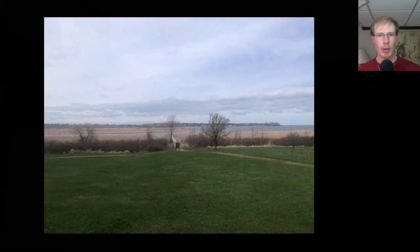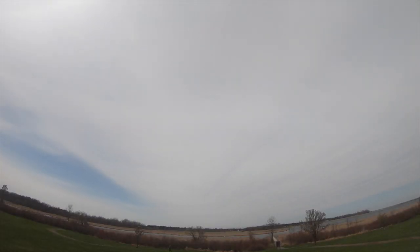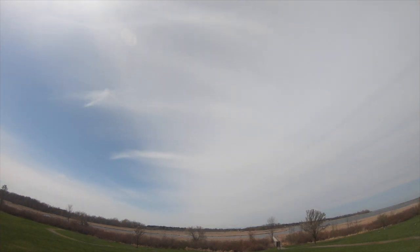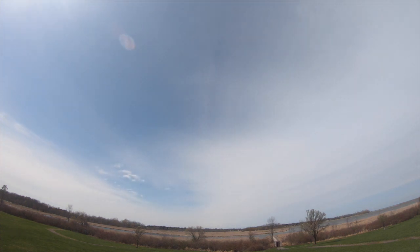Hey everyone, this is David Brown with the migration update for April 19th, 2023 from the Braddock Bay Hawk Watch. The morning was pretty gloomy with some early rain and then overcast skies. Winds were moderate to strong out of the west or west-northwest. In the afternoon, the sun finally came out a little bit with a thinning cloud layer, but it never really caused the flight to pick up.